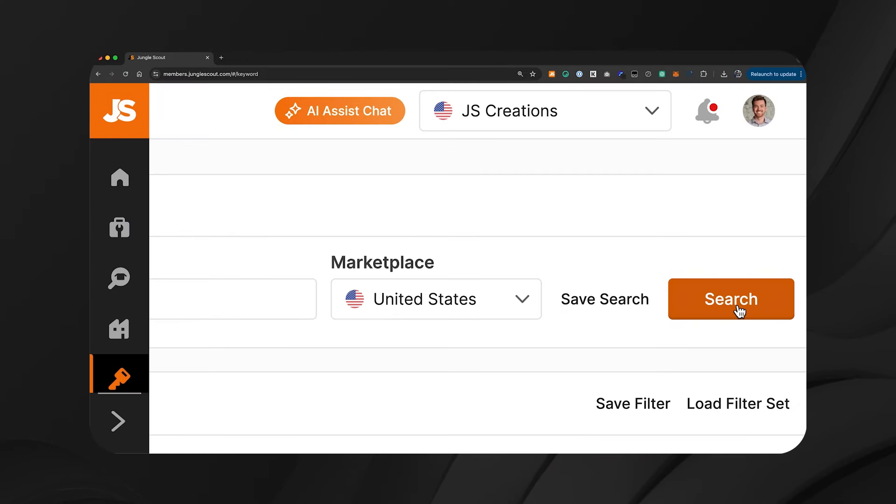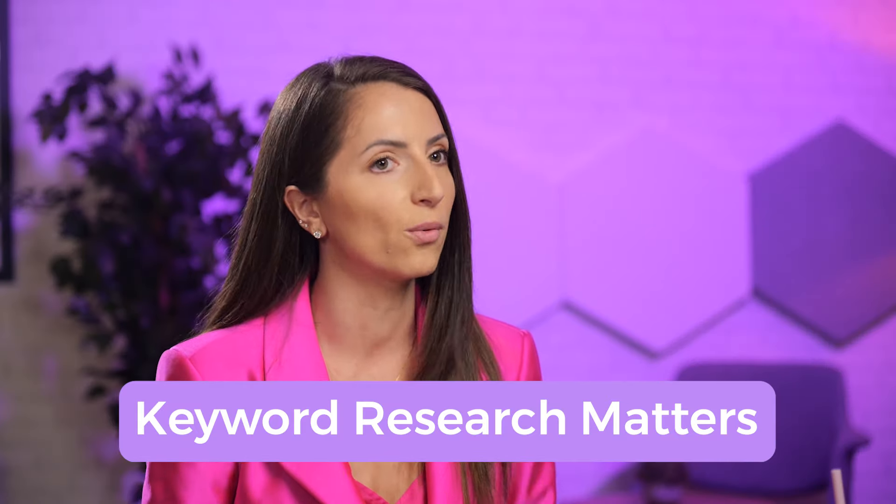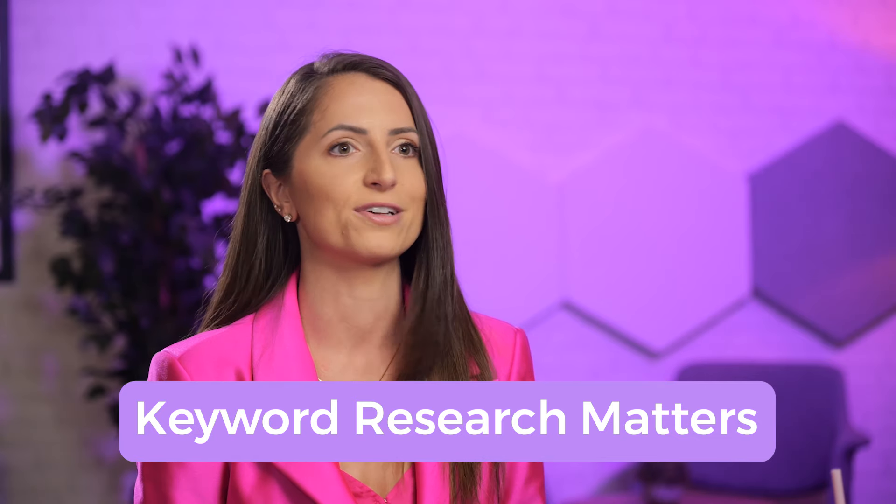If Mattel had a tool like Keyword Scout back in 2002, they probably would have been able to see that literally no one was searching for a pregnant Barbie, and they would have avoided a really bad product launch that got them in trouble with parents all over the US. Instead, they would have been able to see what people were actually searching for and had a more profitable launch. Whether you're as big as Mattel or just starting out on Amazon, keyword research matters and it's going to help you avoid an unsuccessful product launch.